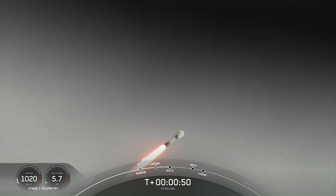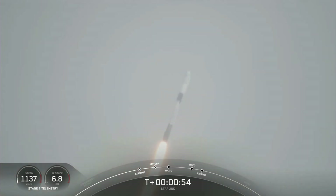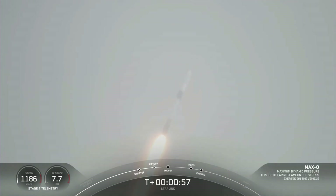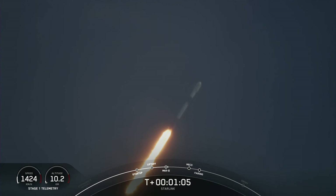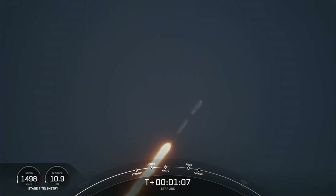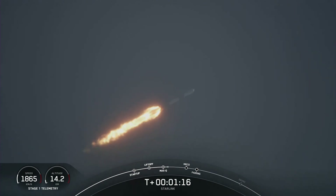We are throttling down the engines in preparation for Max-Q. Vehicle supersonic. Falcon 9 is supersonic, meaning the vehicle is traveling faster than the speed of sound. We are coming up on Max-Q here in a few seconds. Max-Q.